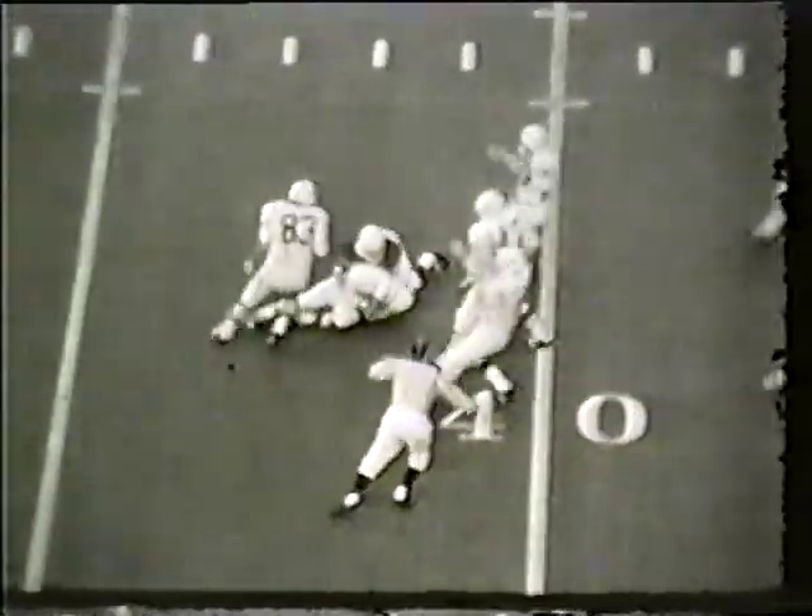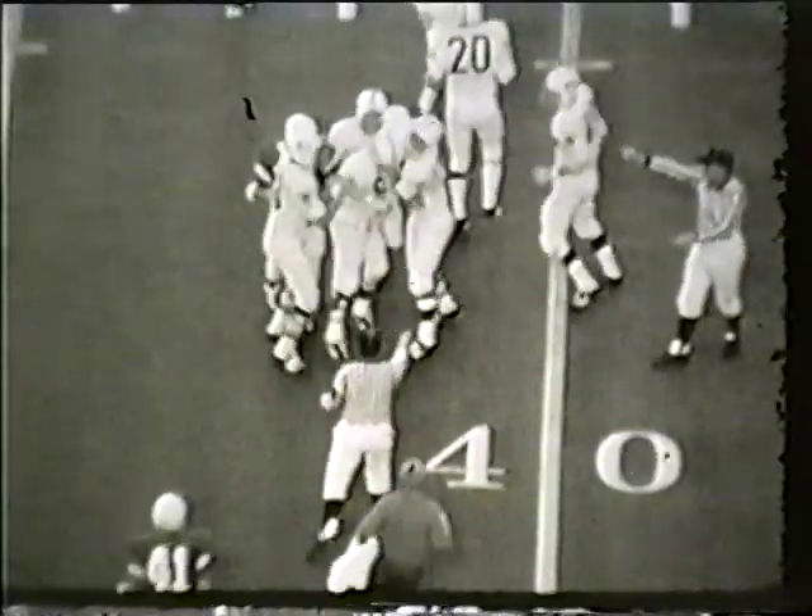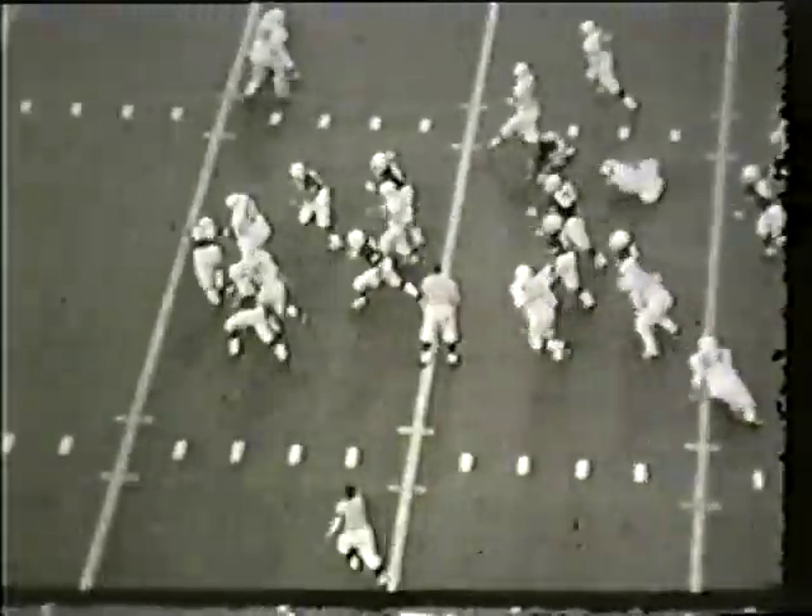Third down and five at the Penn State 47-yard line. We're in the third quarter, Texas leads six to three. A fumble by quarterback Phillips — he kicks the ball with his heel. Penn State has the football at the 40. Thirteen and a half minutes to play in quarter number three. High formation, pitch back to Lydell Mitchell, turns up to the 35, the 30 — he's stopped at the 22-yard line.